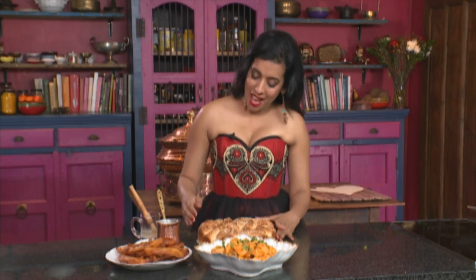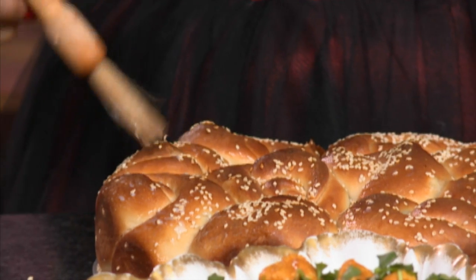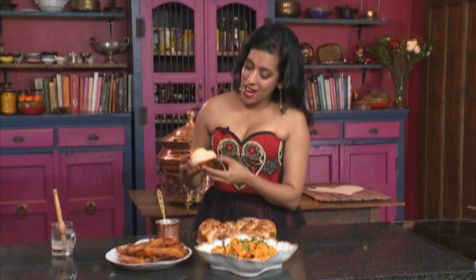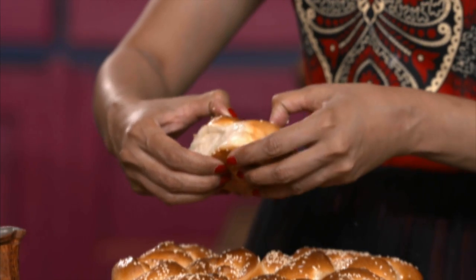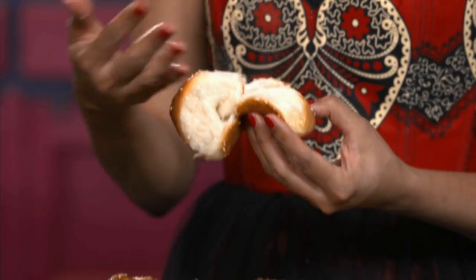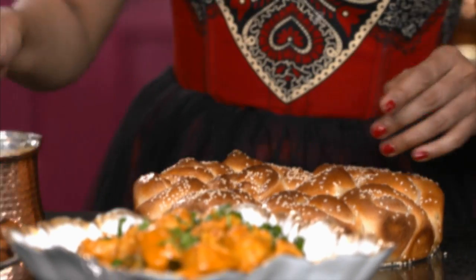Don't place the fritters on paper towel — that makes them soggy. Straight onto a plate. The bread's out of the oven, still warm. It should sound quite hollow when tapped and is deep golden in color. Brush it with some coconut oil to finish. Look at the texture — it's really light, quite an airy bread, still quite warm. Break it open and you can see the spring onion and that flavor coming through. For the fritters, pour the caramel sauce over.